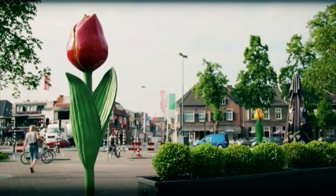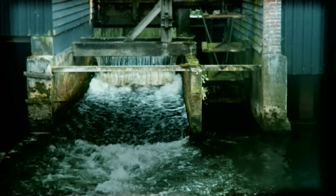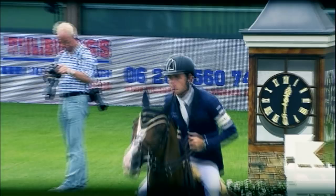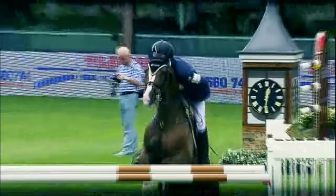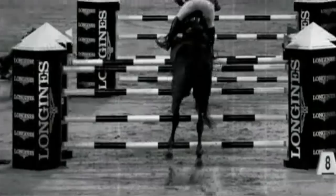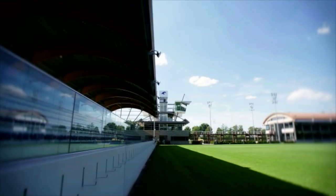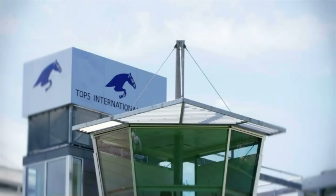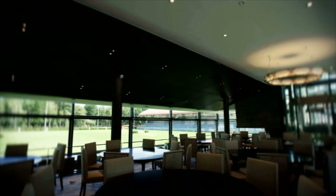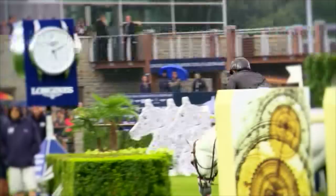The Longines Global Champions Tour marked its 10th anniversary in style, returning to the circuit's spiritual home in Valkensvard. 28 of the world's top 30 riders made the pilgrimage to celebrate a decade of elite sporting action. Round 12 of the championship saw the unveiling of the new Topps International Arena, hailed as a mecca for show jumping. The Dutch venue boasts over 500 stables, three VIP hospitality areas and four world-class training and competition rings. Tour founder and president Jan Topps is the mastermind behind the groundbreaking facility, with a concept of bringing sport, entertainment and lifestyle to one place now a reality.